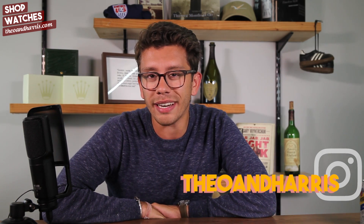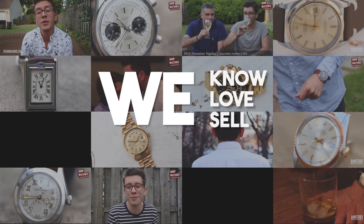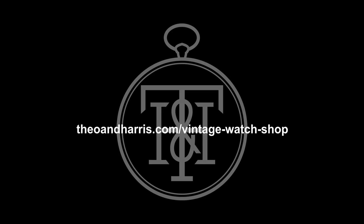What is up watch fam, happy Wednesday and welcome to this week's collection review. I'm Christian from Theo and Harris, and today we're jumping into an absolutely incredible vintage watch collection. Let's do it.